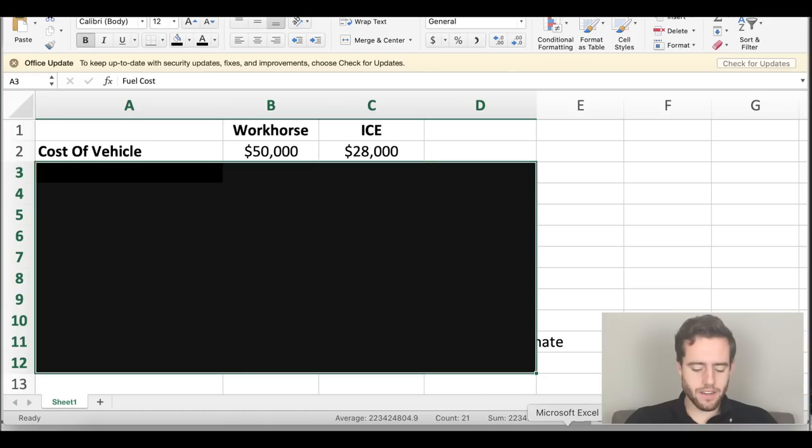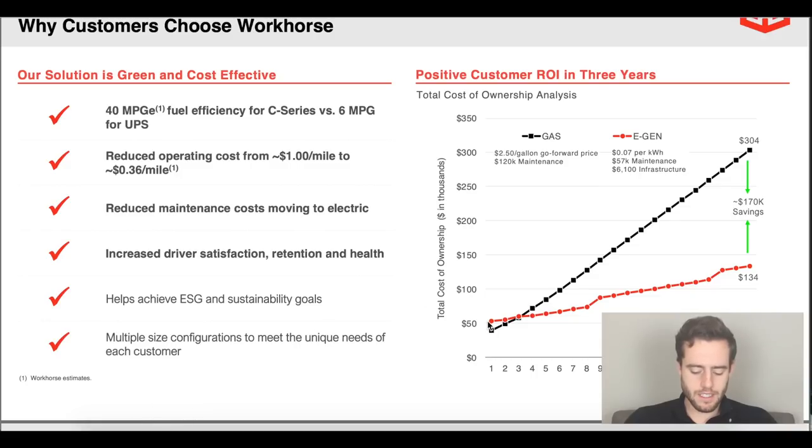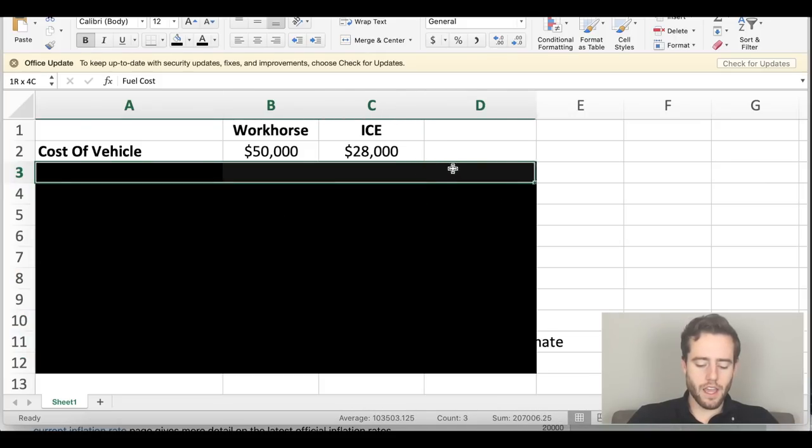I did a lot of independent research here, so we're going to go through the different line items. For the cost of the vehicle, Workhorse's looks like just over $50,000 — we'll say $50,000, maybe $52,000 to $55,000. I looked up the cost of the USPS vehicle: it was about $11,651, but that was a while ago. Converting to 2013 dollars gives about $25,126, and converting further brings it to about $28,000. So the ICE vehicle is about $28,000.